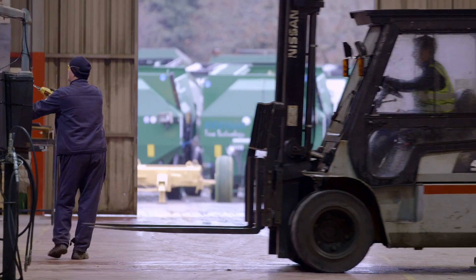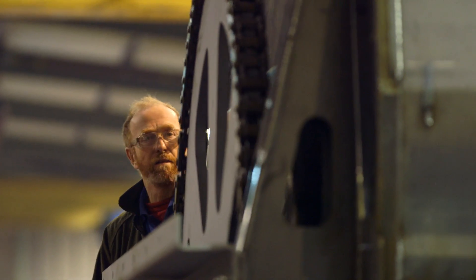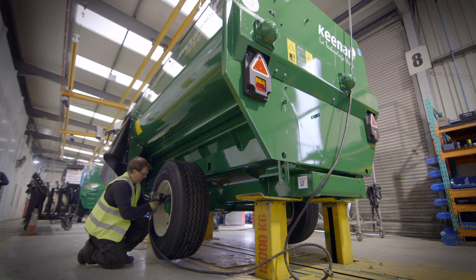At the plant here in Burris we manufacture up to 50 units per week. The machines are exported to 35 different countries and we'd have more than 100 skilled operators working on those units. Once a machine goes through a 60-point check, that machine is ready to go to the customer.